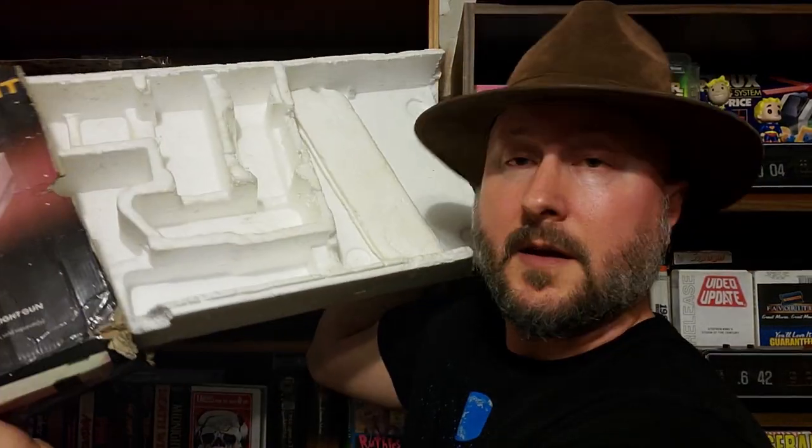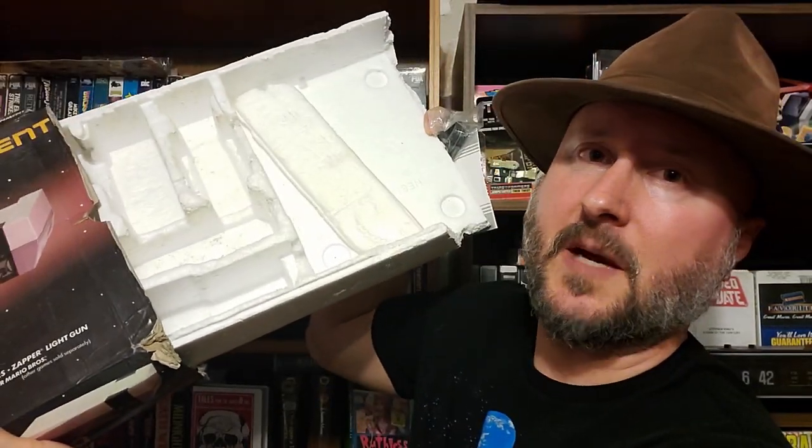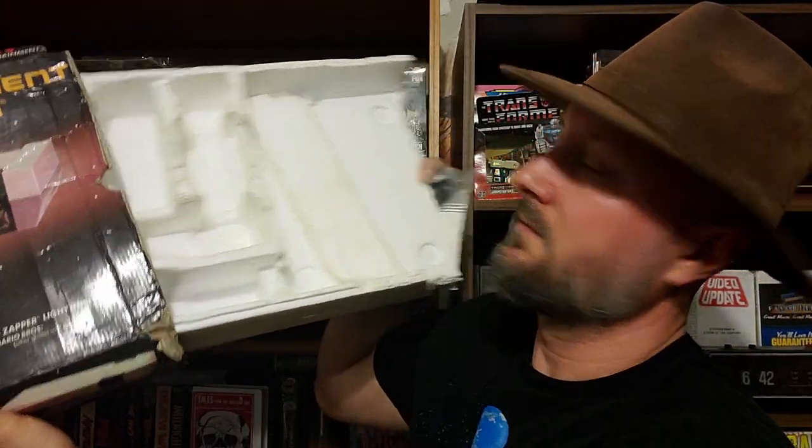Let me show you what's inside. The star frame is kind of beat up and it's only the bottom half. Then we have a red and yellow AV cable that's sealed — I don't think this is the one that originally came with it, but it takes this type.